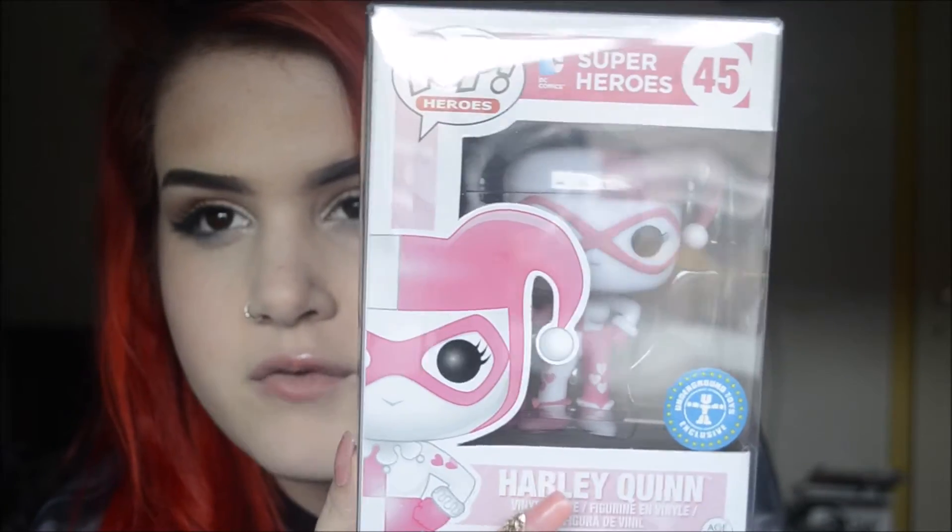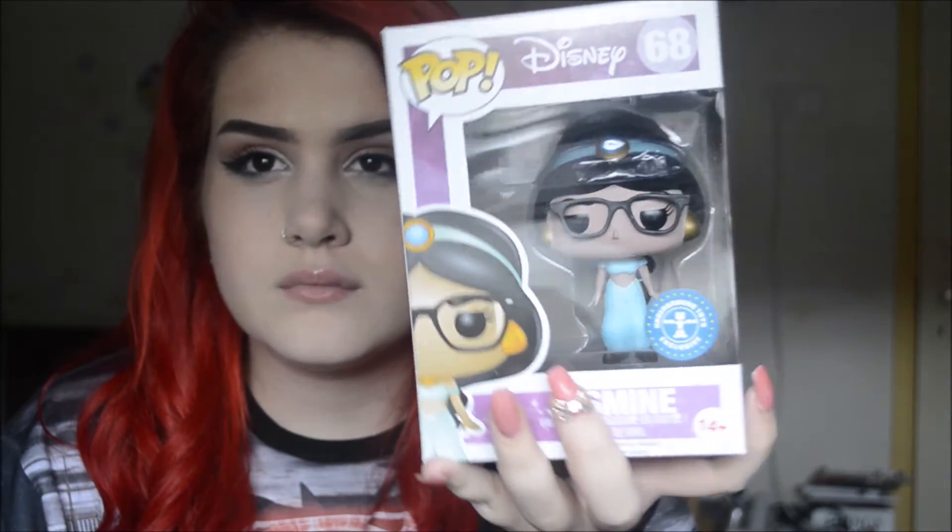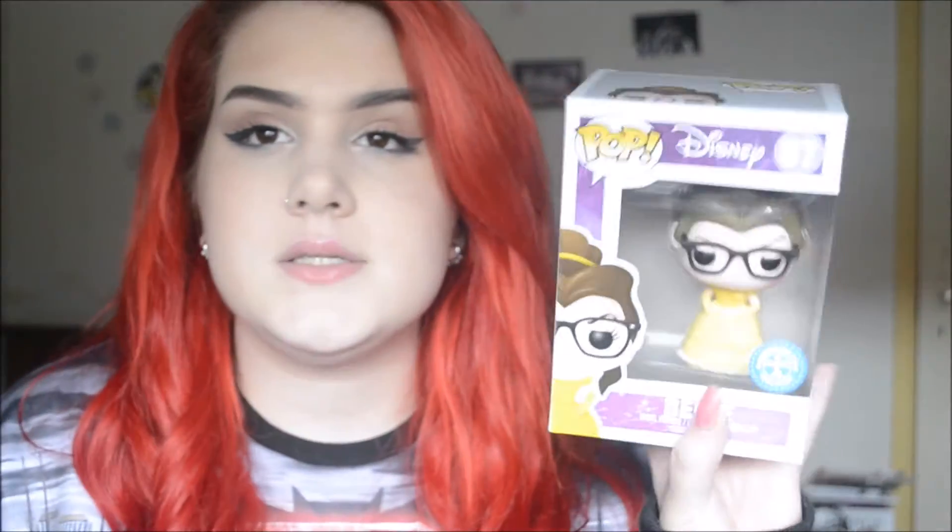The next place is Galaxy Shop. The first one I got is Harley Quinn — here we have Harley, there's an awful glare coming through but you can pretty much see her. Then I just decided I wanted to finish my Hipster Princess collection, so I got the three remaining ones: Cinderella, Jasmine, and Belle.